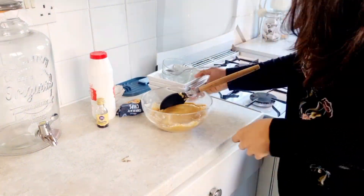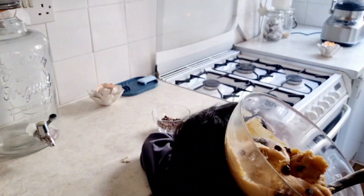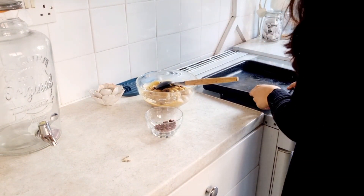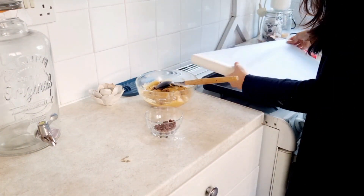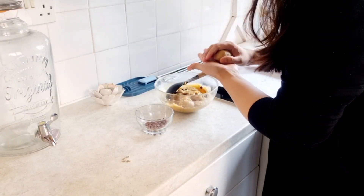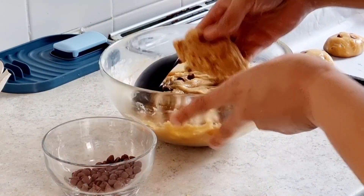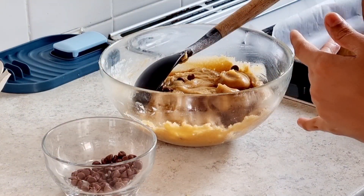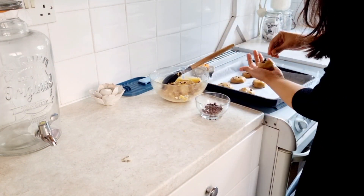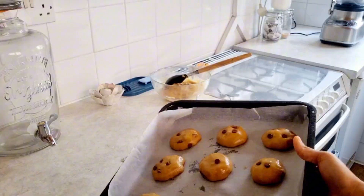Add one and a quarter cups of plain flour, a quarter teaspoon of baking soda, and one teaspoon of salt. Mix until just combined, then add two cups of semi-sweet chocolate chips — it smells so nice and looks lovely. If you've never tried baking, try this recipe and you will love it. Prepare a baking tray, roll the dough into balls between your hands, and place them on the tray.